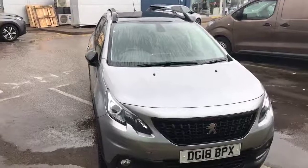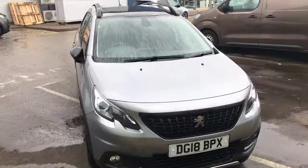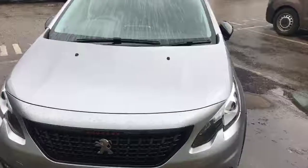My name's Billy from Swan's Way Chester Peugeot. Today I'm going to give you a quick tour of the 2018 Peugeot 2008 GT Line. This model is a 1.6 diesel manual with only 11,217 miles on the clock.